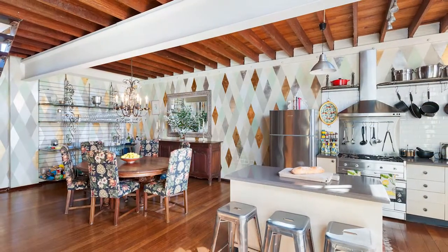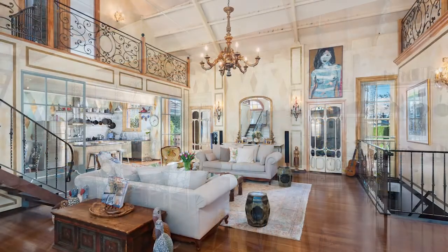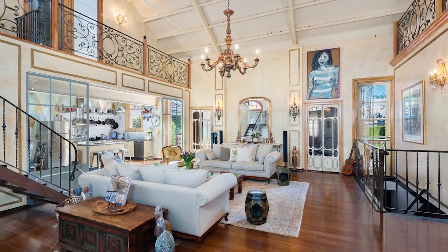These are just some of the features which make this former Victorian fire station the ideal Inner West family haven.